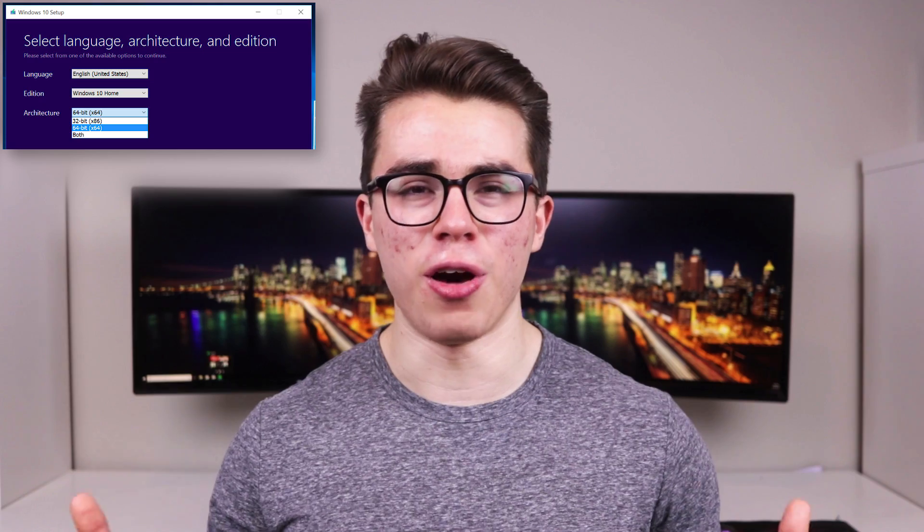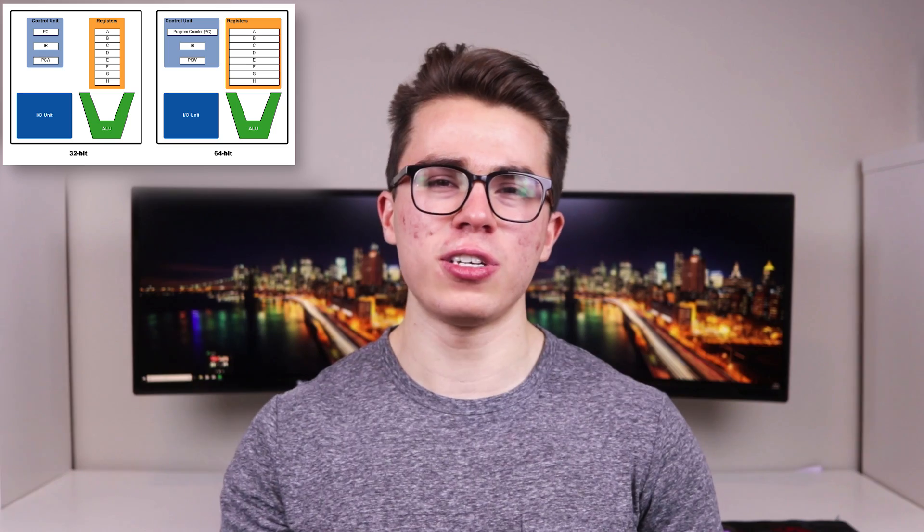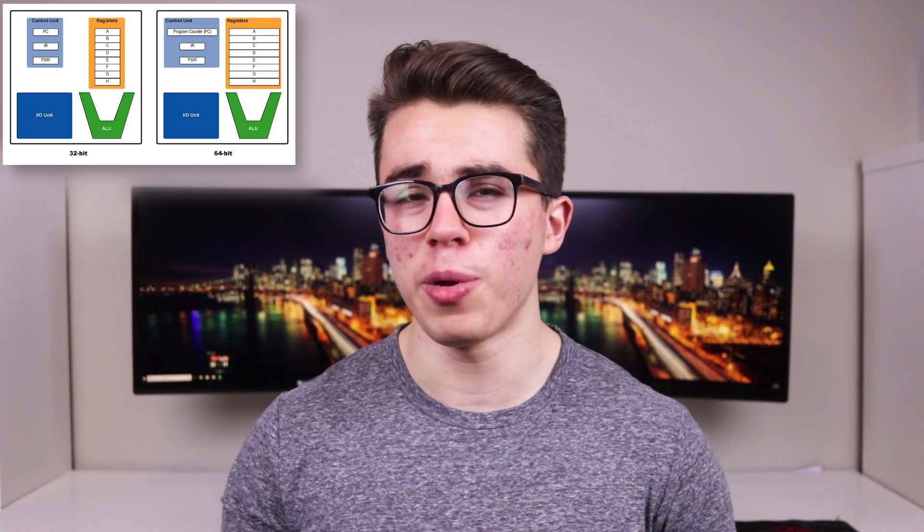Before I begin, I want to give you guys a run-through of the main differences between a 32-bit and a 64-bit version of Windows. To put it simply, 32-bit Windows offers a 32-bit register for the CPU and 64-bit Windows offers a 64-bit register for the CPU. If you don't know what that is, it's basically like RAM on steroids — a very small yet extremely fast storage device in your CPU that is only meant to compute basic operations.